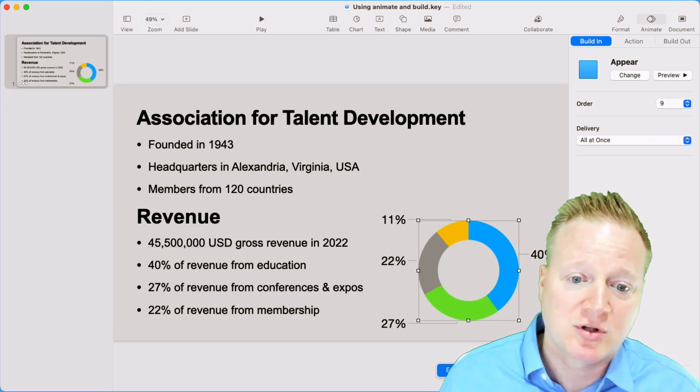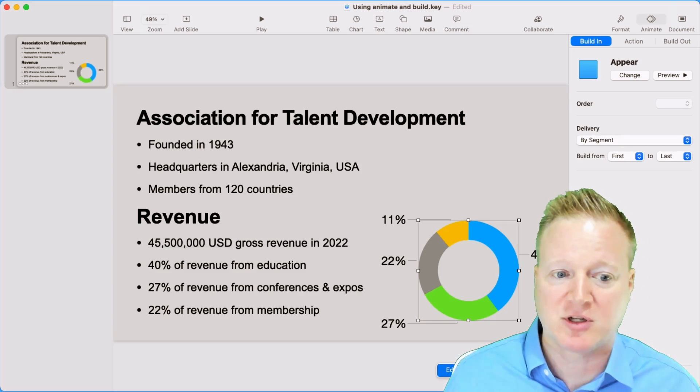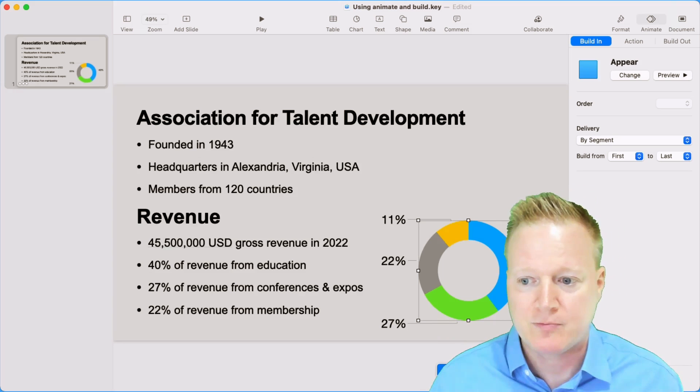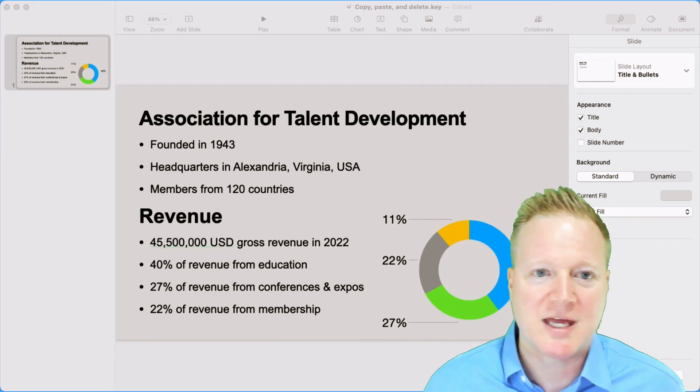I can also choose to have that appear all at once or by segment. If I only want to look at the 40% of revenue from education, I can let that part of the graph appear. Now, let's go on to that second method, which I called copy, paste, and delete.